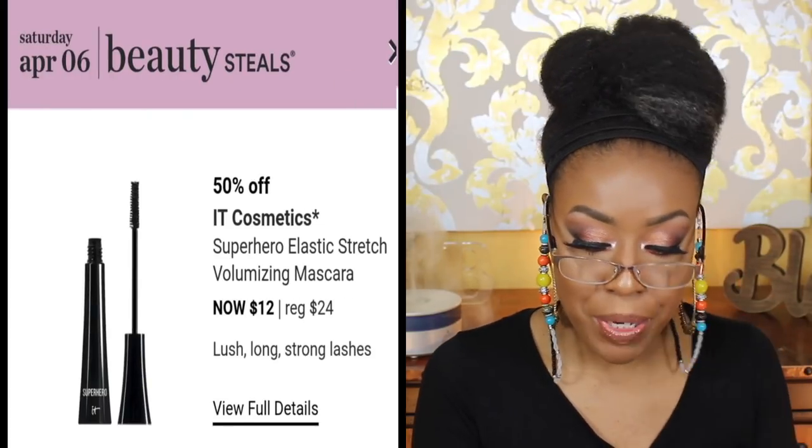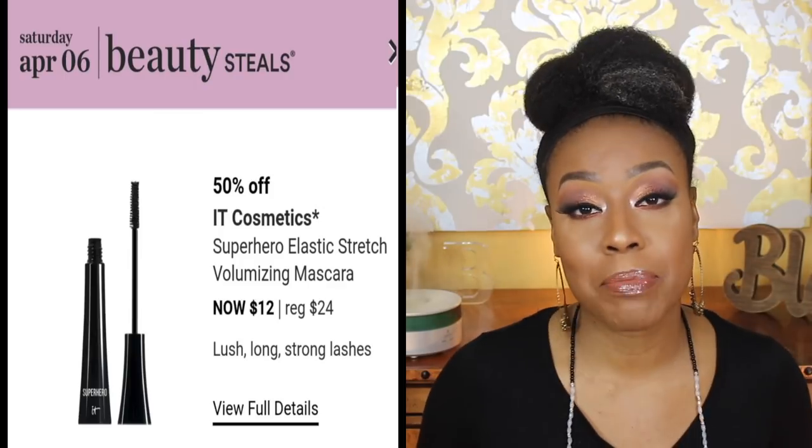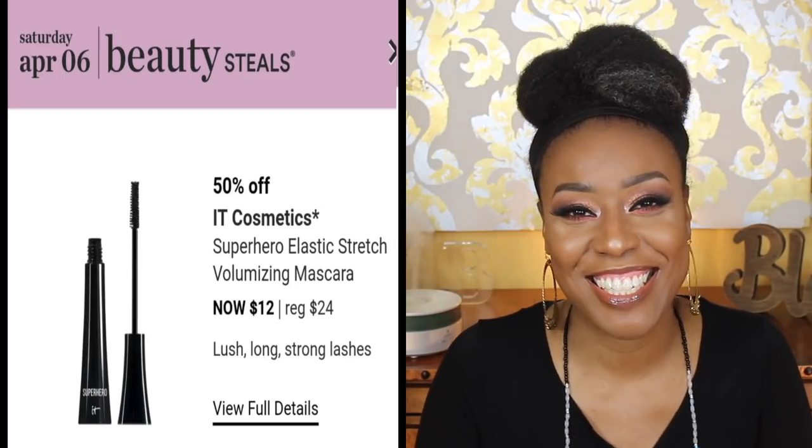For April 6th, the only thing on my wish list is the IT Cosmetics Superhero Elastic Stretch Volumizing Mascara. It's on my wish list because everybody loves it, so I want to love it too — especially since it's 50% off. So yeah, it's going on the wish list. That's pretty much it — short and sweet! Those are my recommendations, my wish list, and my 'thinking about it but' items. Let me know in the comments what you plan on getting during the sale. Thank you so much for tuning in, and until my next video — smooches!